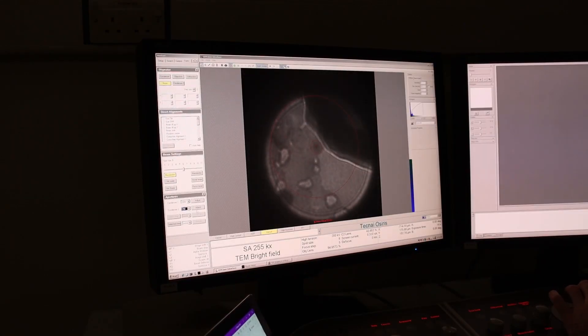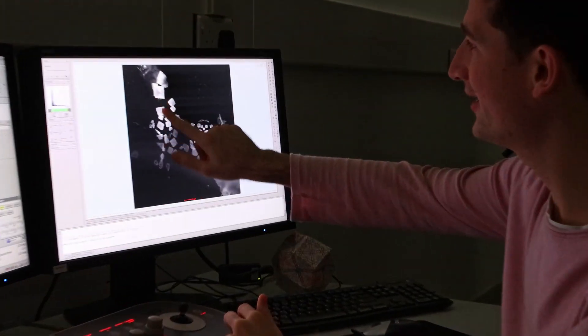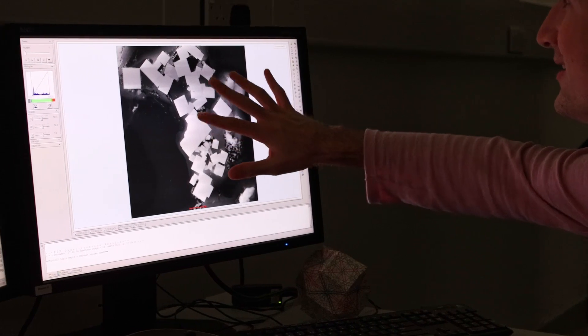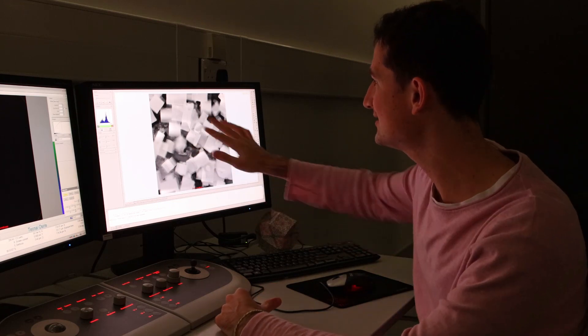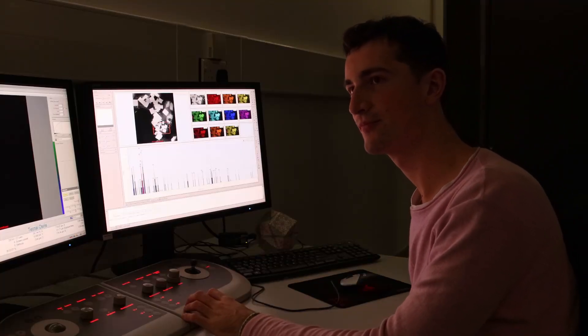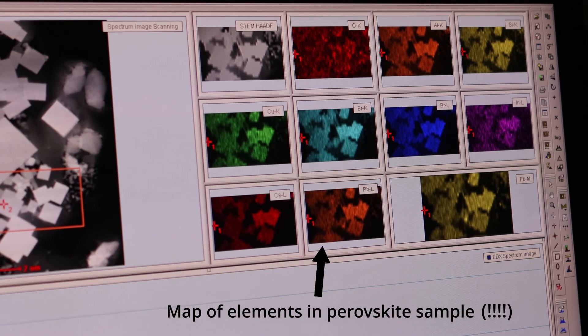Now we've finished all the alignment and we were able to take some pictures of our sample. As you can see, our sample here has some nanocrystals all around it, and these nanocrystals are below the micrometer scale. If we zoom in, we can start to see some of the shapes and how each of these crystals connects to the other. And what's more interesting is that we're not only able to tell how these materials look, but also what they're made of. We can select some area of interest and start to build a map of composition — a map that tells us what elements our nanocrystals are made of.